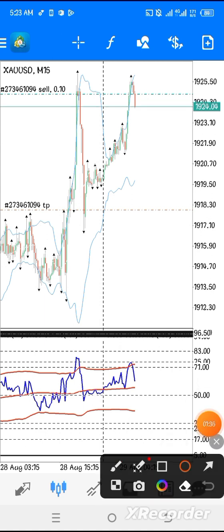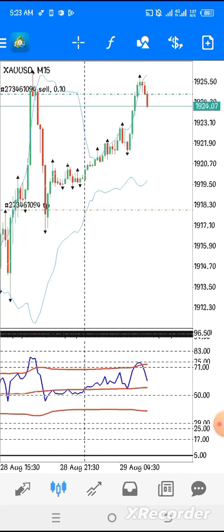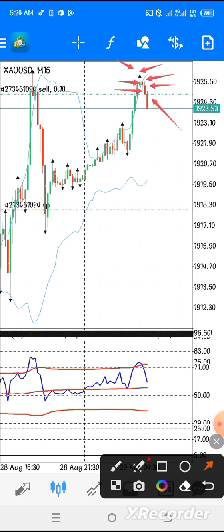The first confirmation is the RSI line — the one in blue — passing the Bollinger Band and touching the overbought level around this area. Then we wait for fractals to show. Three candles confirm a fracture: this is one, this is two, and then another one shows — one, two, and three.